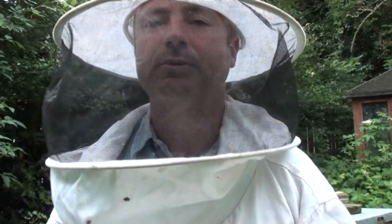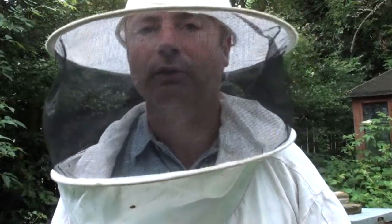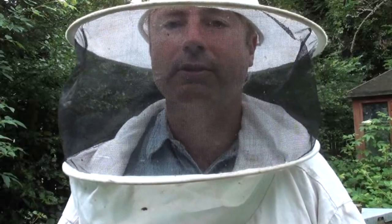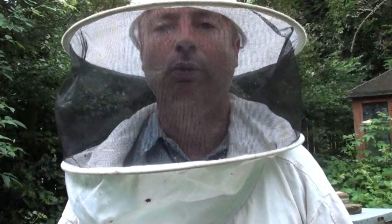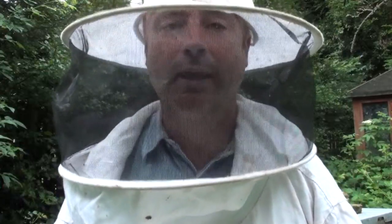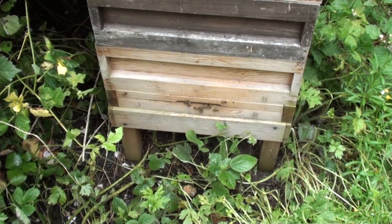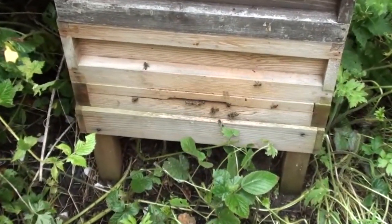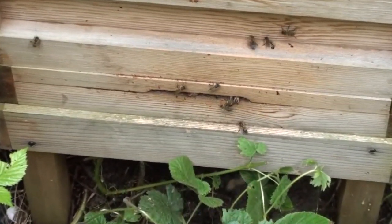We weren't entirely sure that one of those had survived, and clearly it hadn't. Unfortunately a second one has not survived as well. But the third of those feral bee colonies does seem to be alive — it's not particularly strong, but it does seem to have survived. The good news is that the other three hives here are all now set to collect honey. One of them has a super on top which is now nearly full, so that will be ready for harvesting in about three weeks time.